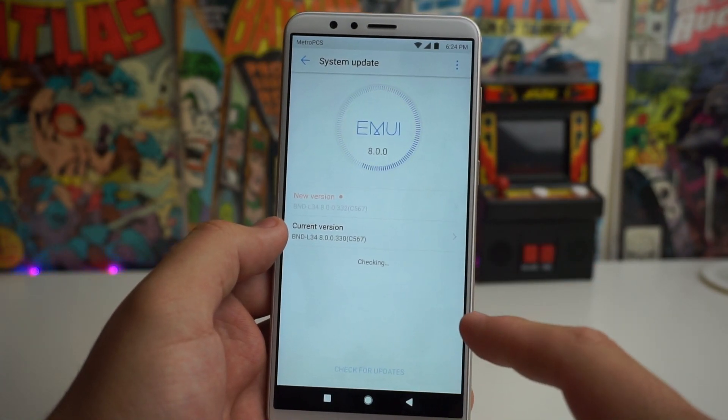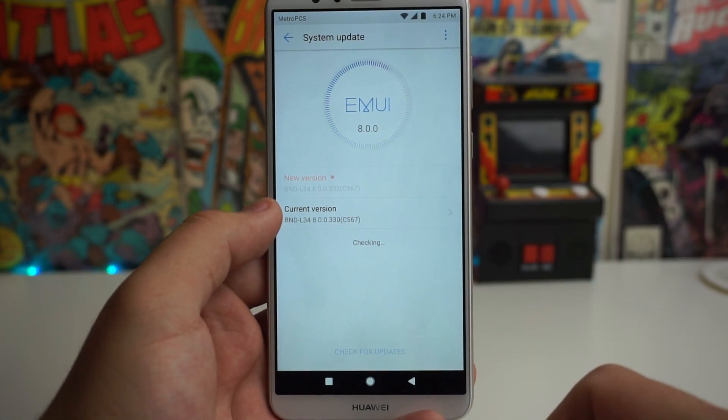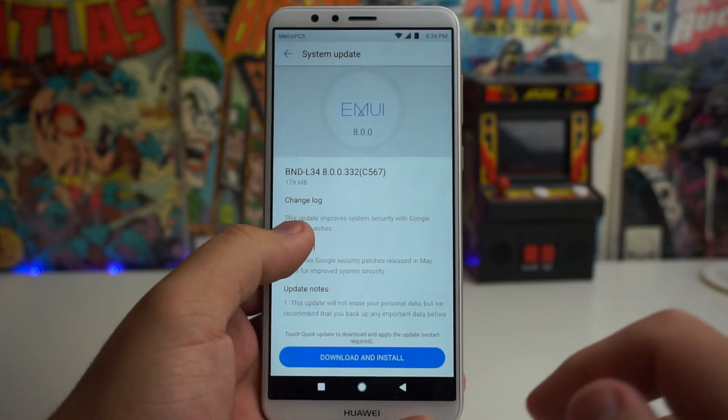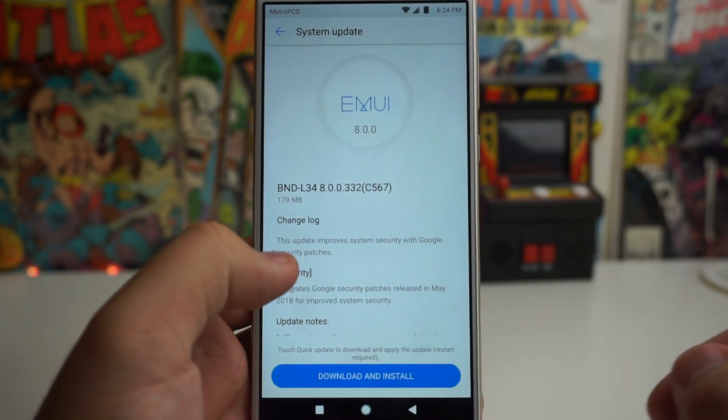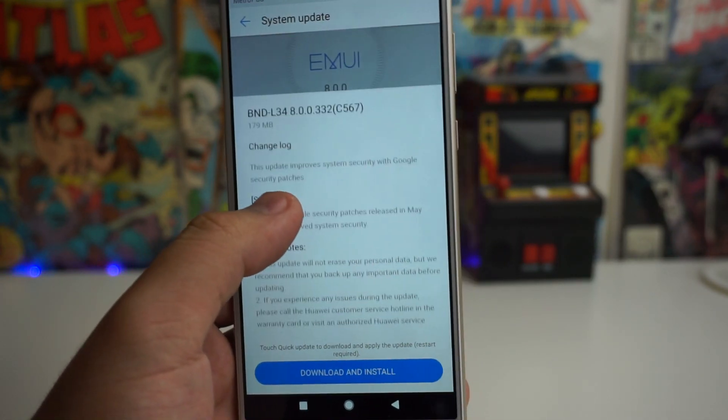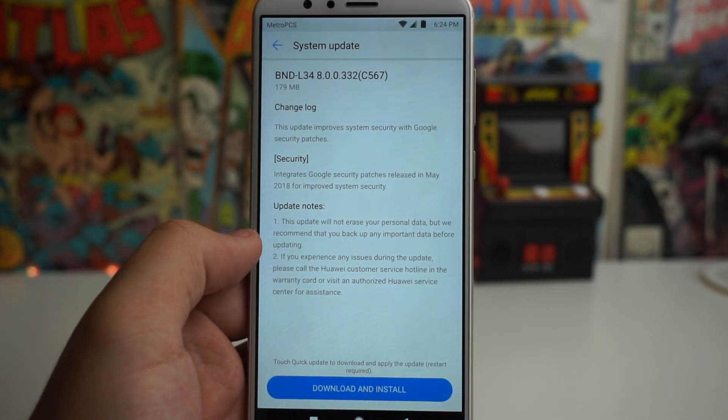Check for updates and it's going to say you have a new version. It looks like we have the BND L34 C567 update right here. It does tell you what is going to happen in the update — it doesn't tell you particularly what's going to happen, but it gives you a little idea of what's up.